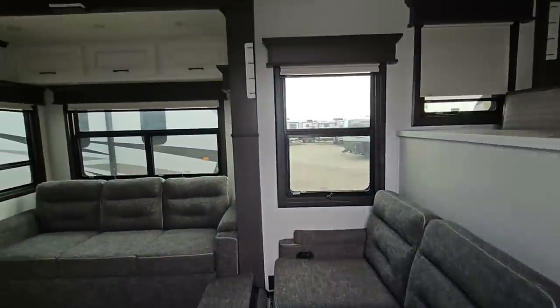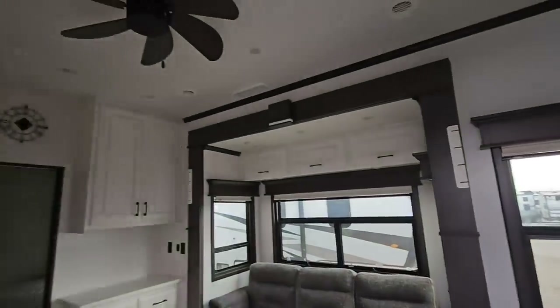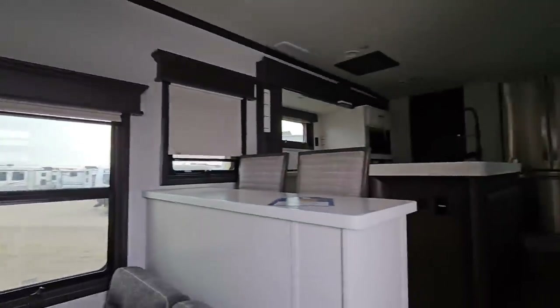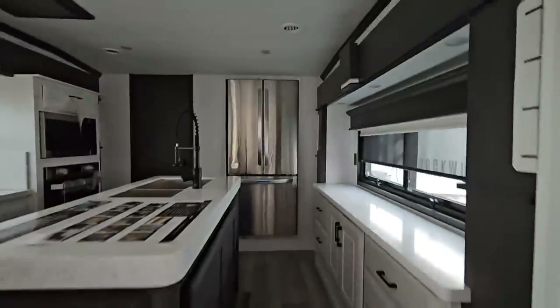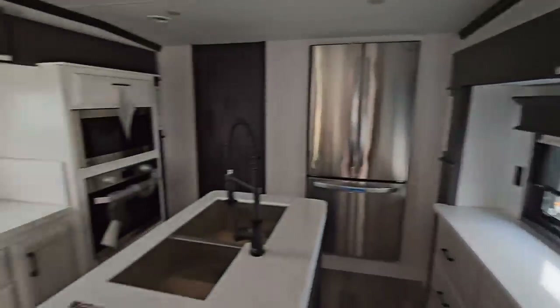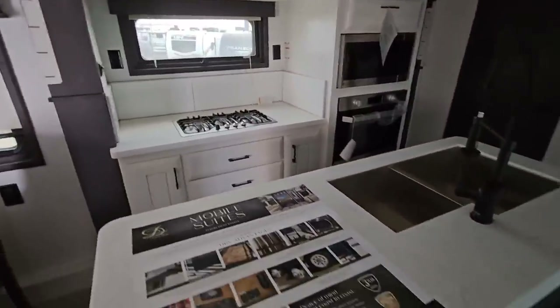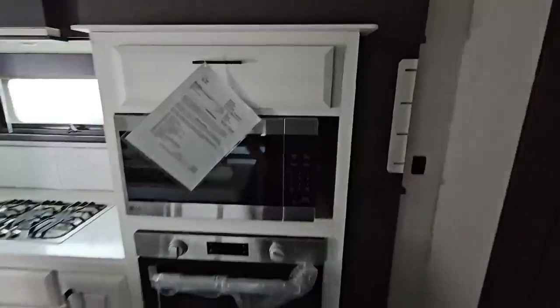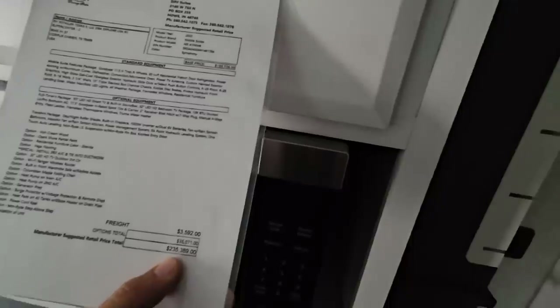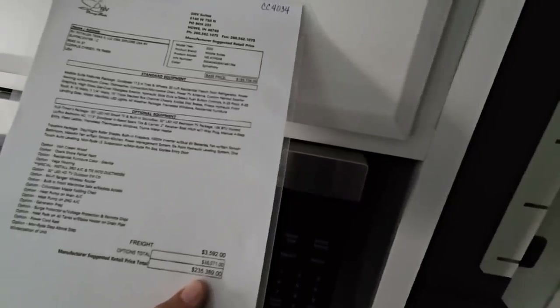DRVs are always beautiful — they do a lot of really great things. I'm going to quickly give you a pan around of what's going on in here so you can see just what's going on, and then we'll go to some pricing. Before we go to the pricing — and you may have already got a glimpse — this has an MSRP of $235,389.